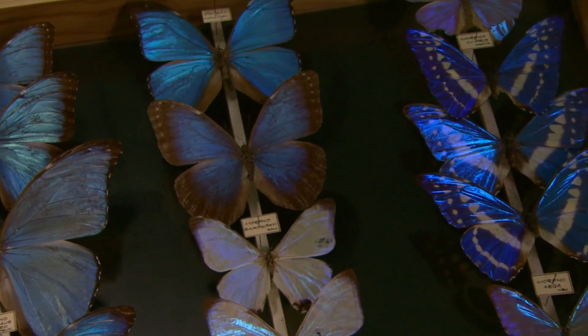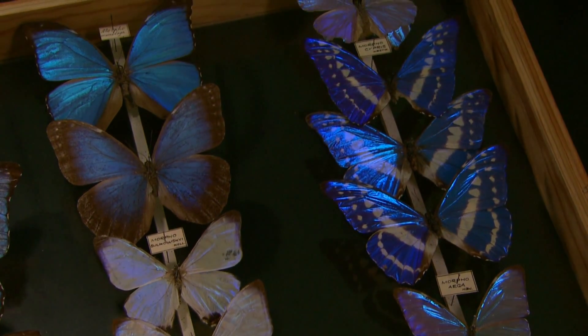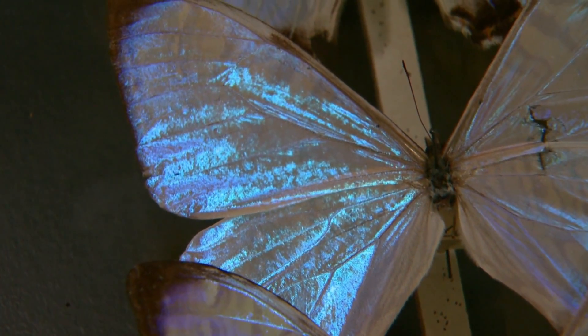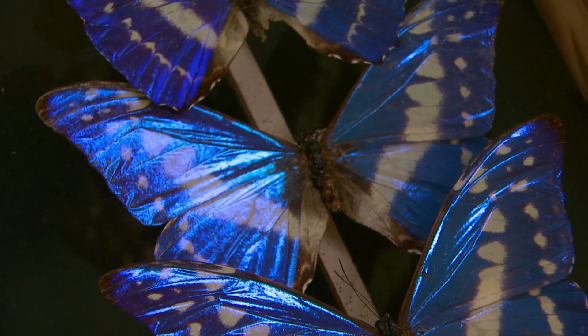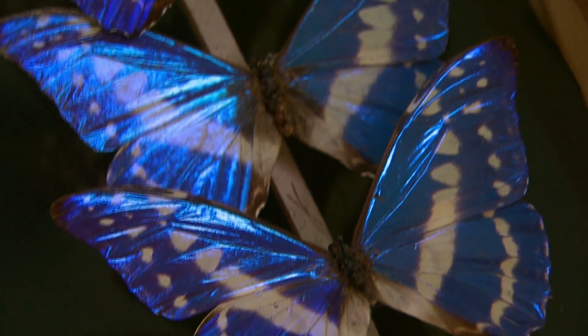They're very interesting in a number of ways. They live in the dark tropical forests and they signal mates by their bright coloration. As you can see, this iridescent blue color can be seen over half a mile away. But it also attracts predators, and when predators are attacking, all they have to do is land on the dead leaves and they're almost invisible.